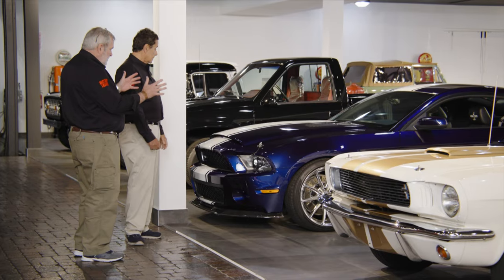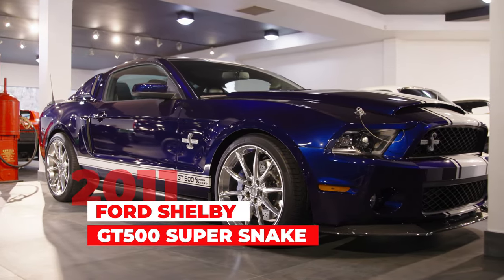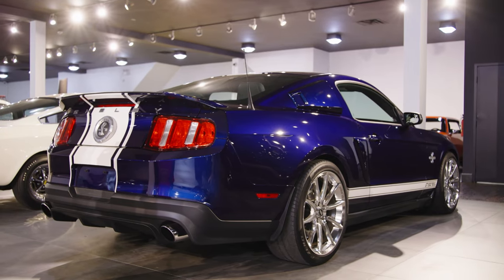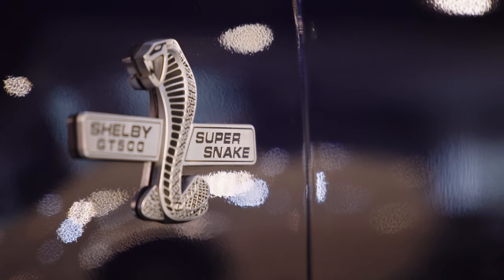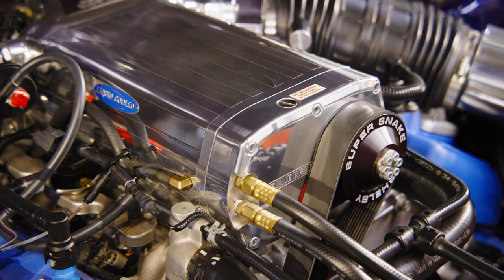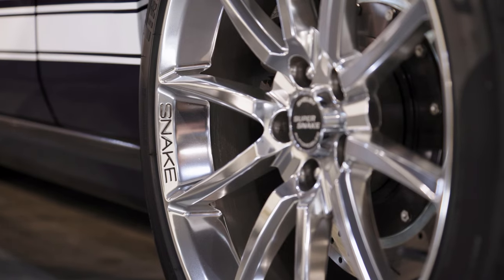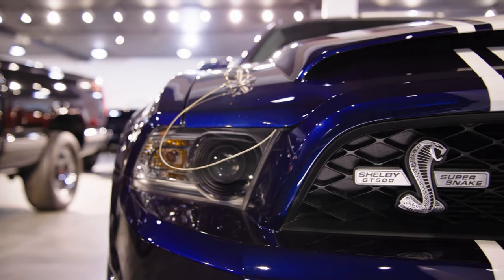Right here is a GT500 Super Snake from 2011 — clearly a monster of a car. Here's what you did back then: you had your GT500 from your Ford dealer, and you sent it out to Shelby. For $35,000 they would convert it to the Super Snake, putting about 800 horsepower in it, tweaking the suspension, and adding Super Snake logos on the interior and exterior. This is a car that definitely instills fear in anybody who knows what it is.